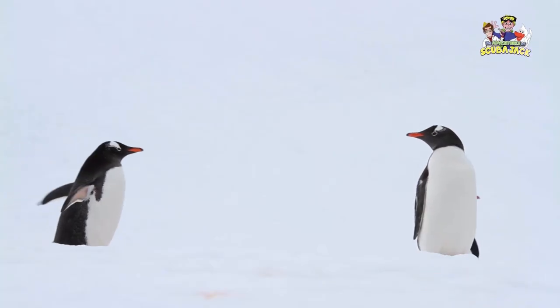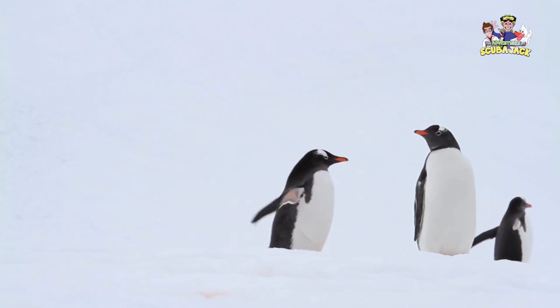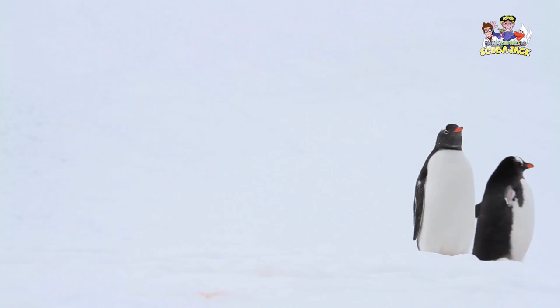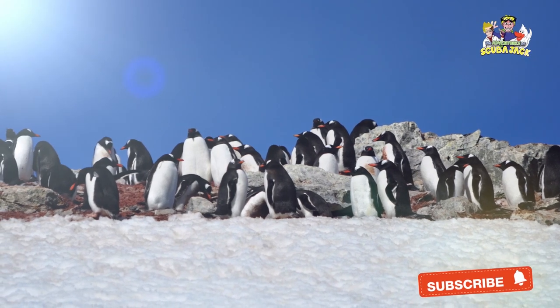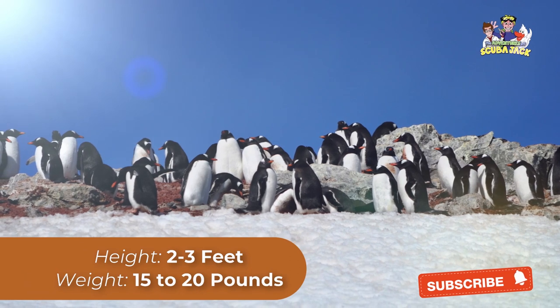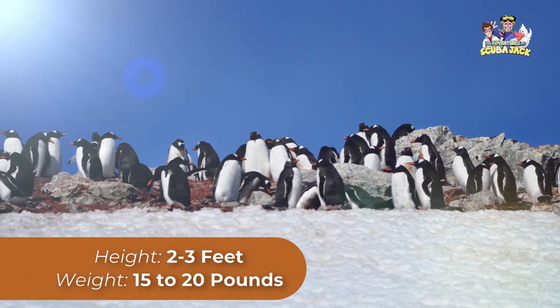Gentoo Penguins are known for the white wide stripe that is on top of their heads. While baby Gentoo Penguins don't have it, you can see this stripe when looking at adult male or female Gentoo Penguins. Along with this, these penguins have an orange-red bill and a very prominent tail. These penguins are generally 2 to 3 feet tall and weigh around 15 to 20 pounds.